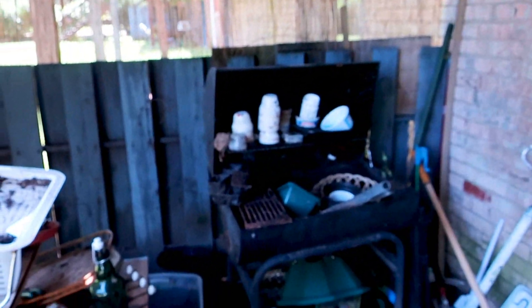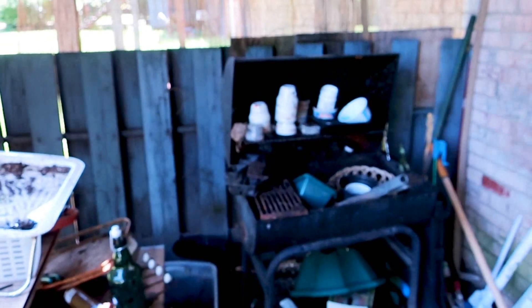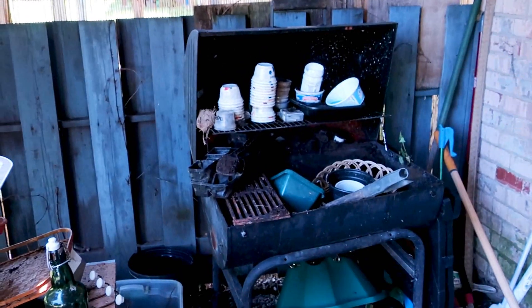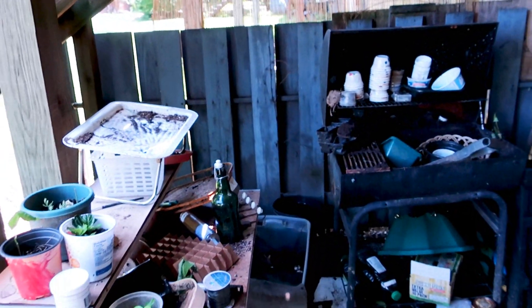This is more of my potting and composting station. We found this old grill and it's just been really nice to have a place to work and pot all these plants, because believe me, it does take a little bit.